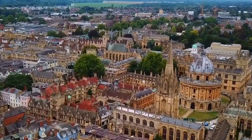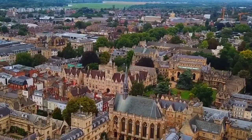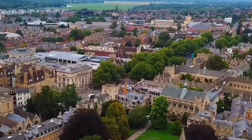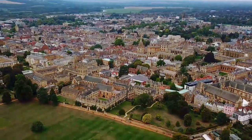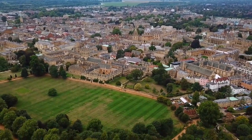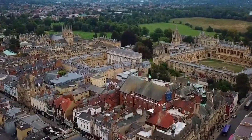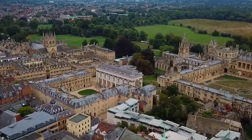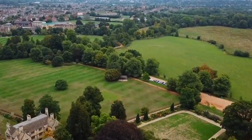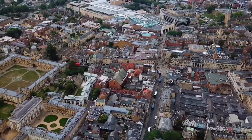Number six: Oxford. Oxford is a historic city located in central southern England, known for its prestigious university, which is the oldest in the English-speaking world and one of the most prestigious in the world. Visitors can explore the university's many colleges, which boast stunning architecture and beautiful gardens, as well as visit museums including the Ashmolean Museum of Art and Archaeology and the Oxford University Museum of Natural History. The city is also famous for its many historic pubs and restaurants, which offer a taste of traditional English cuisine.